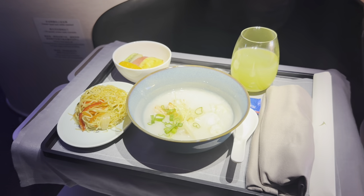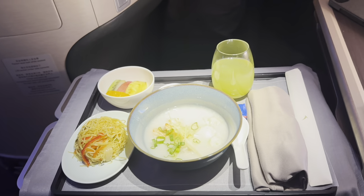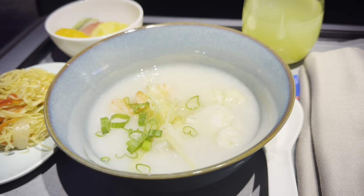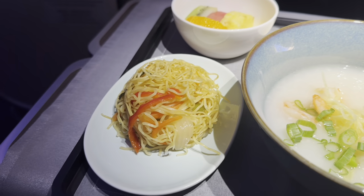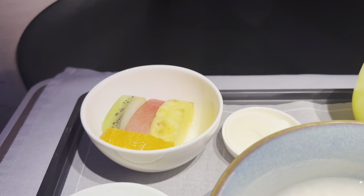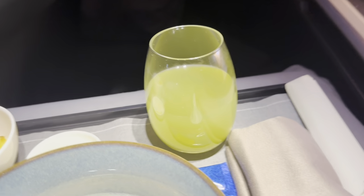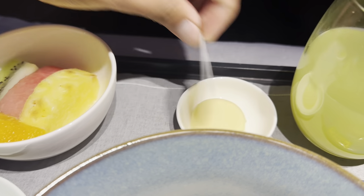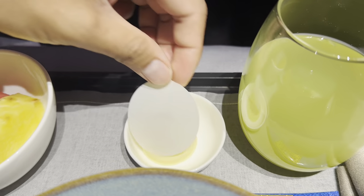Ending this flight with a very Asian meal. I had a prawn congee, which reminds me of a dish back in my birthland — it's called goto, lugao, or arroz caldo — along with stir-fried noodles, fresh fruits, and green juice. I'm just a little confused: what's the butter for in this set of meals? Someone, please tell me.